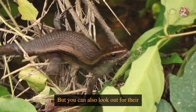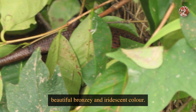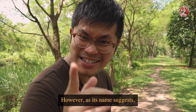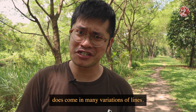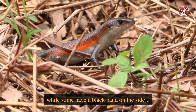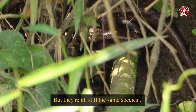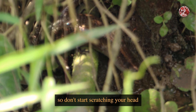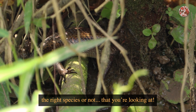You can also look out for their beautiful bronzy and iridescent colour. However, as its name suggests, the many-lined sun skink does come in many variations of lines. Some have an orange band on the side, while some have a black band, and some have black stripes on the back — but they're all still the same species, so don't scratch your head in confusion about whether you're looking at the right species.